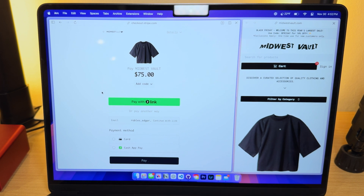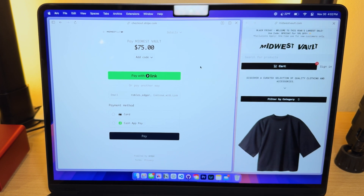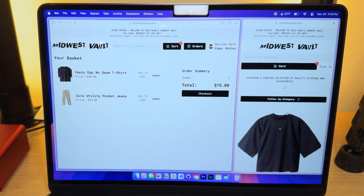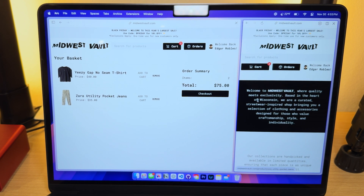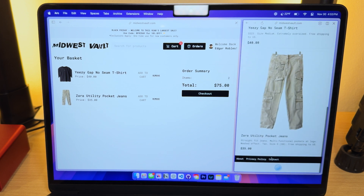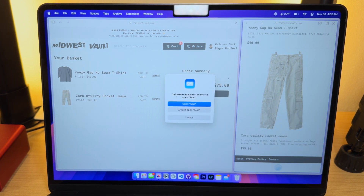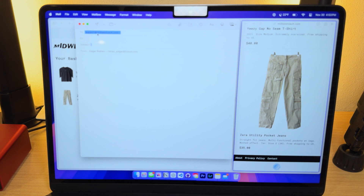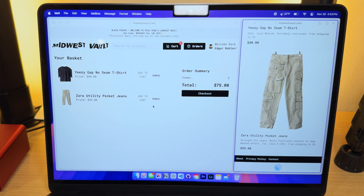You can see a code came in so I can pay using Link, or I can click the button and use a credit card or Cash App Pay. It's all active, so don't buy anything unless you actually want to. It's all linked to my Stripe so it goes straight to me, and I'm only paying payment processing fees — about 1.5% or 1% plus 30 cents. On mobile it also gives you the option for Apple Pay, which adds security and professionalism. We've also got the About page, Privacy Policy, and a Contact form that sends to support at midwestvault.com.